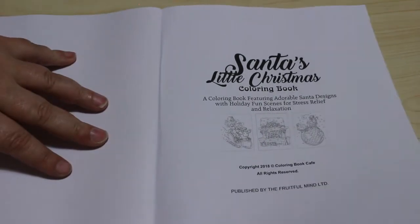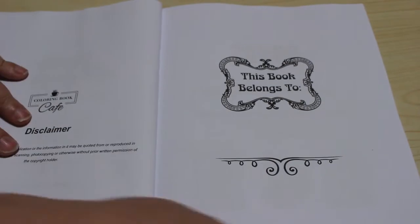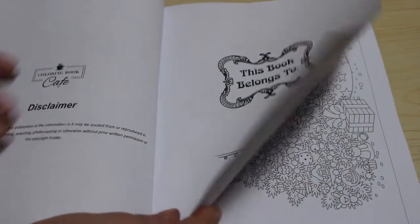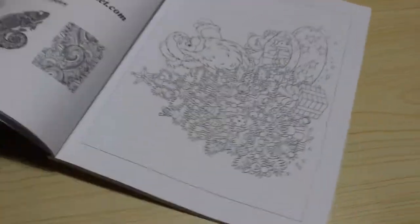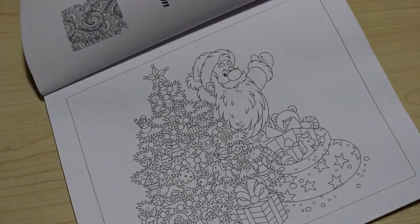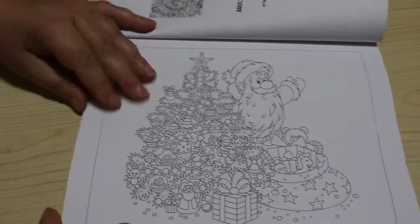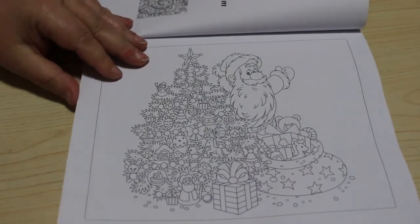This one actually came out in 2018, but there's a 'this book belongs to' page — I've got to be honest, I never do that. There's a bonus: 'claim your free coloring book' — oh, that might be interesting! I like that. So there's Santa with the tree and the presents.